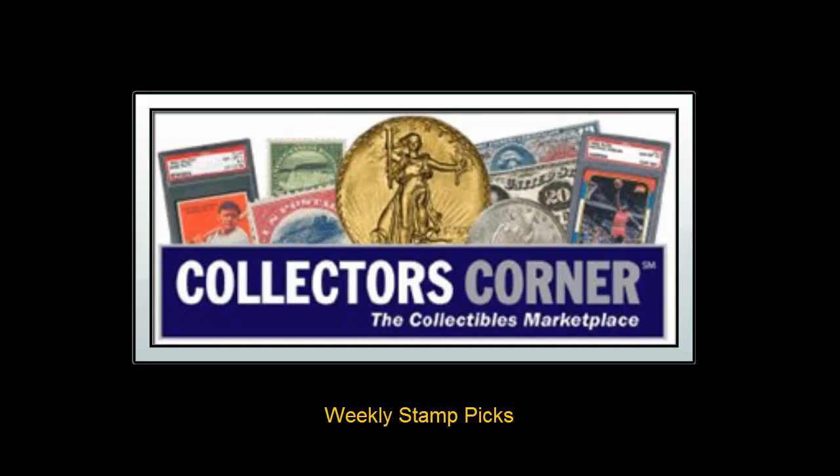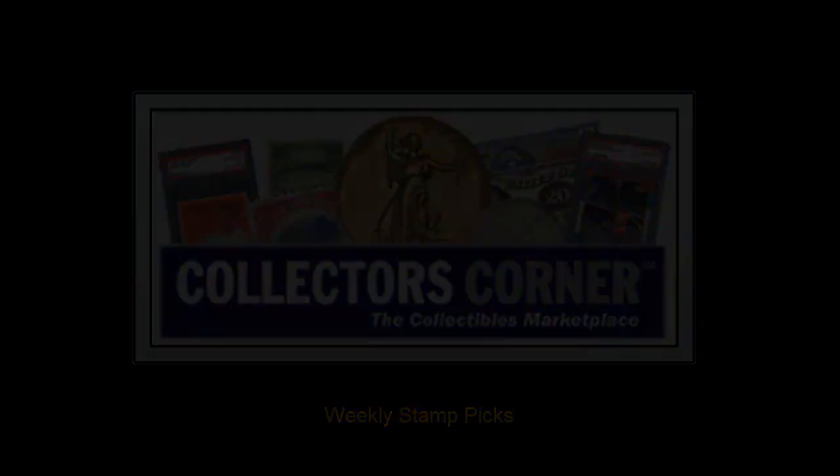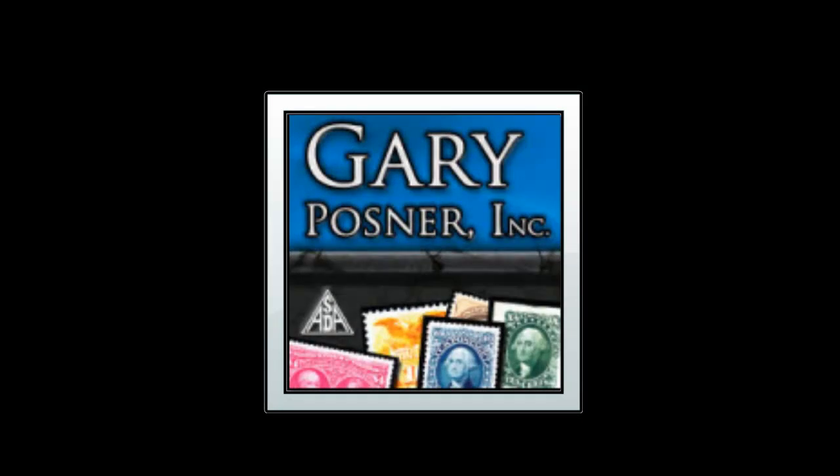Collectors Corner Stamp Picks for the week of January 2, 2012. As of today, there are over 5,300 stamps available for sale. This week's stamp picks come from Gary Posner.